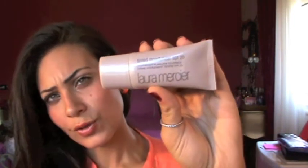Hi girls, today I have a very quick outfit of the day, so let's get started. For the makeup, I'm not wearing anything dramatic — something really simple. For my foundation I use my tinted moisturizer, Laura Mercier, in sand.